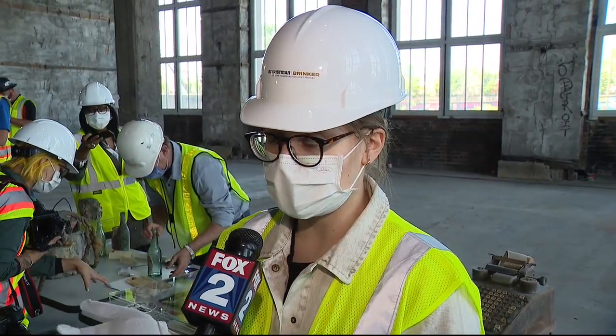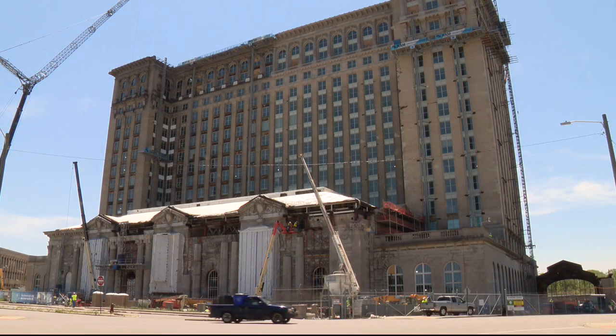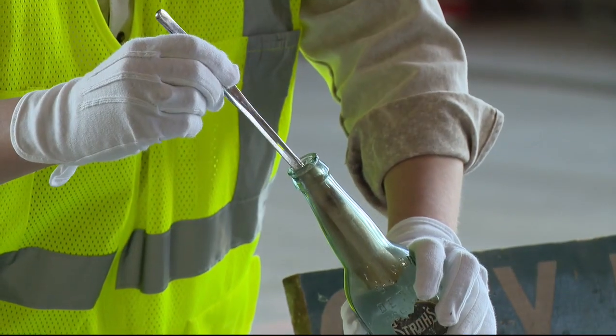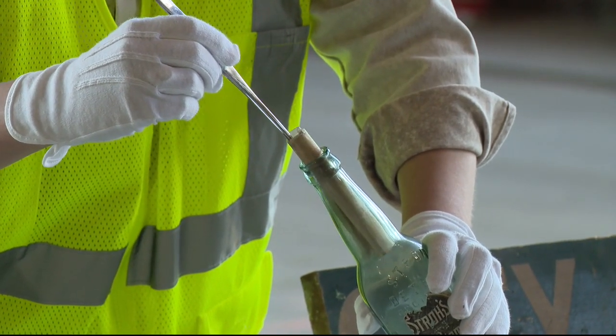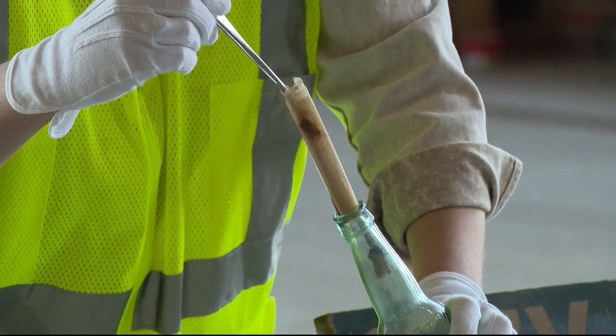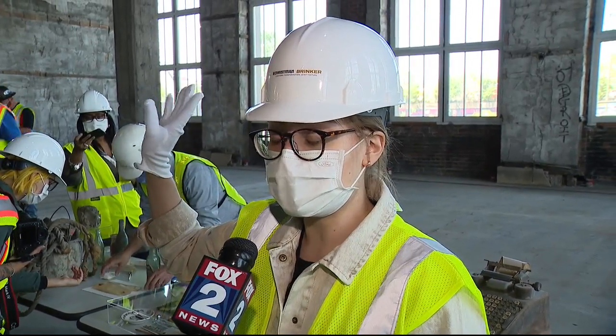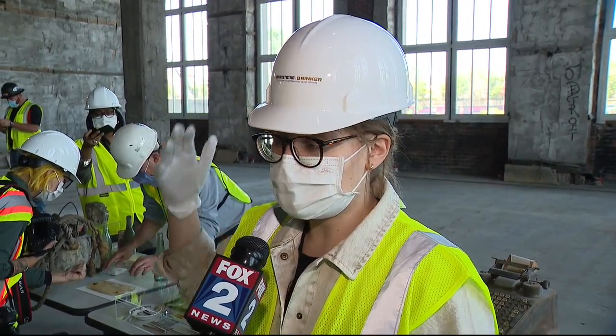We have a 1913 Stroh's bottle. Two construction workers rehabbing Michigan Central Station made the discovery earlier this month. It even came with a special message — inside was a note that named Dan Hogan and George Smith, who placed this bottle in July of 1913 up in the ceiling, while they were working.